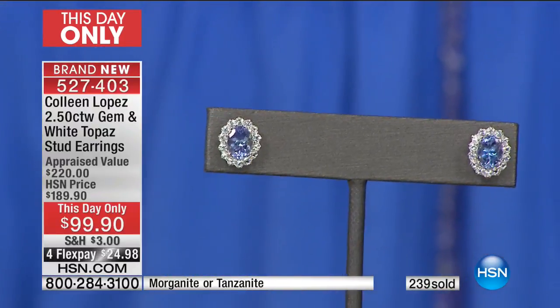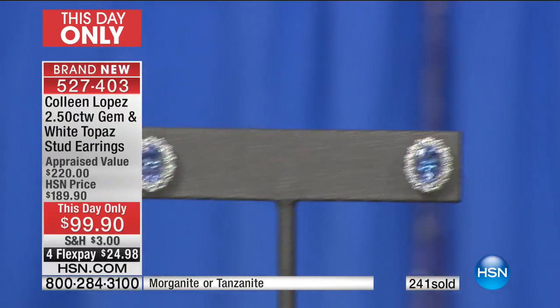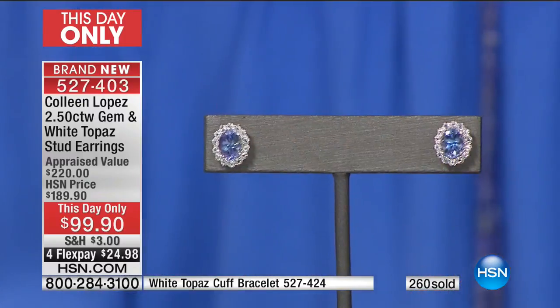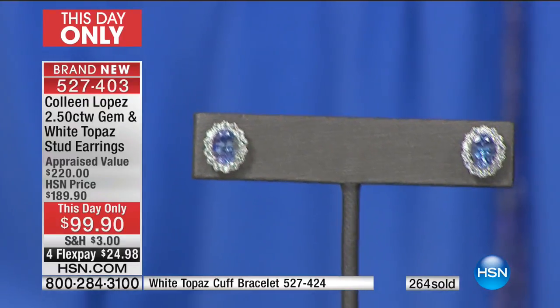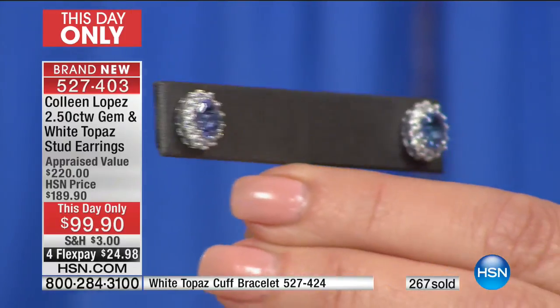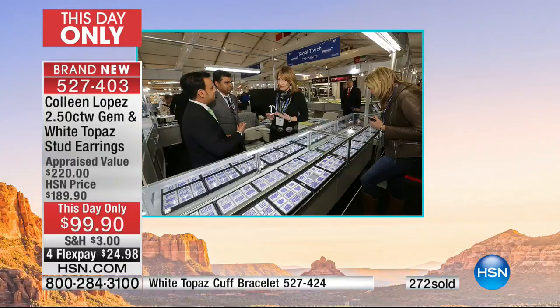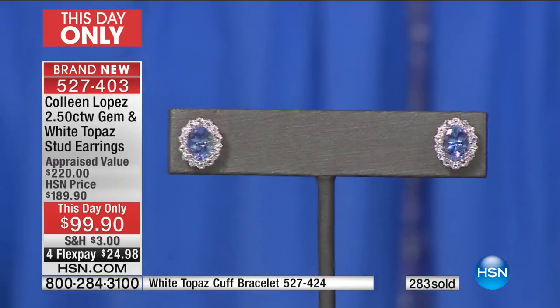We deal directly with our supplier — I had a chance to sit down with them at the Tucson show. Tanzanite One is like the De Beers of diamonds — they are the ones that actually control the tanzanite, have access to the mines, and distribute the stones. We deal directly with people that have the direct rights to the mine. There we are at the tanzanite booth. I was going completely bonkers because I just love the stone. It's probably one of my favorites — it's hard to pick because I love all the blue stones, but the blues are quite stunning.